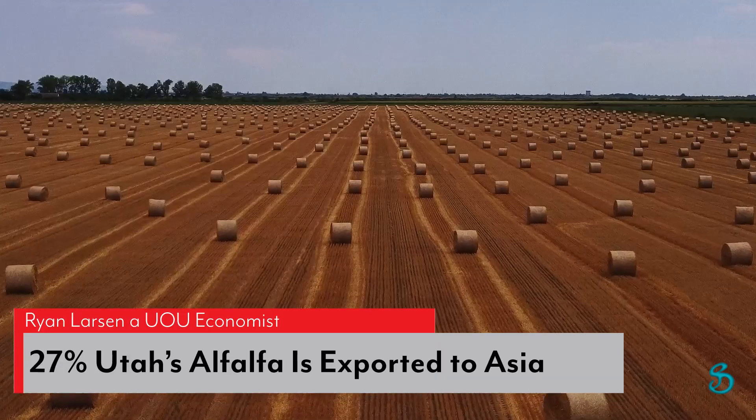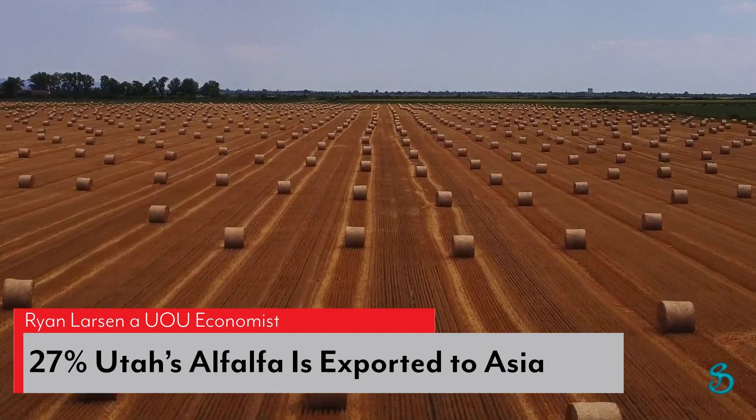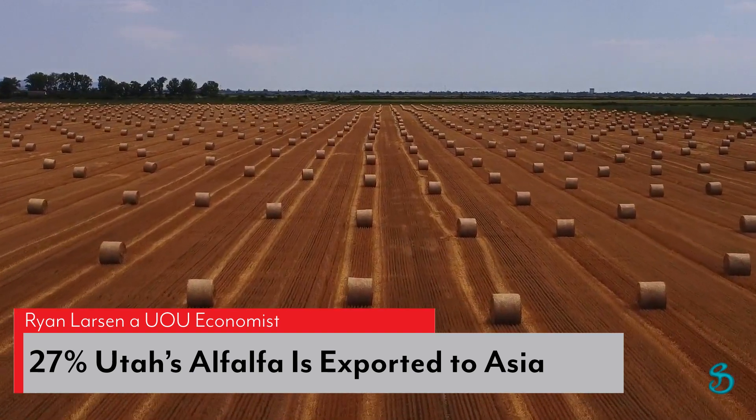Cattle feed crops are literally sucking Utah dry. Ryan Larson, a Utah State University economist, reports that 27% of Utah's alfalfa is exported to Asia.